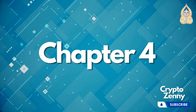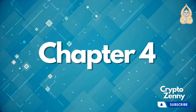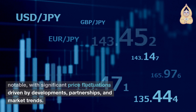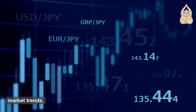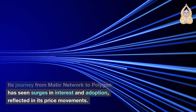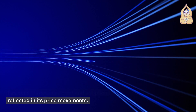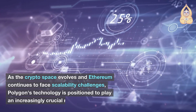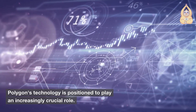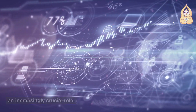Chapter 4: Market Performance and Future Outlook. MATIC's market performance has been notable, with significant price fluctuations driven by developments, partnerships, and market trends. Its journey from MATIC Network to Polygon has seen surges in interest and adoption, reflected in its price movements. As the crypto space evolves and Ethereum continues to face scalability challenges, Polygon's technology is positioned to play an increasingly crucial role.